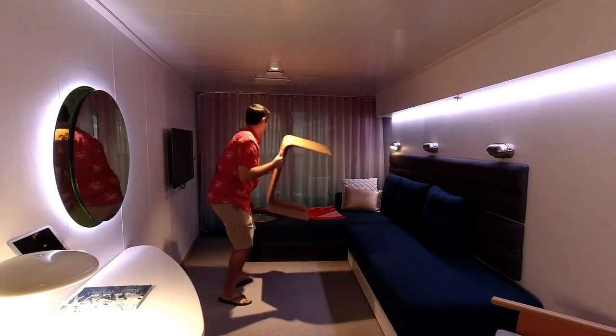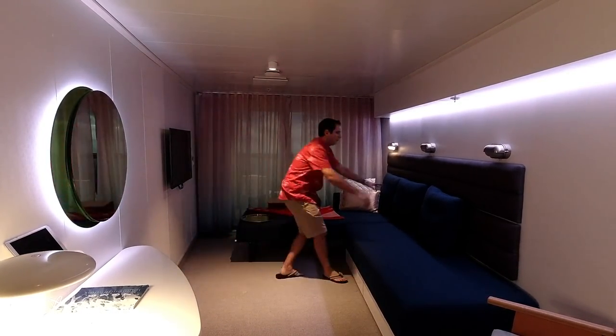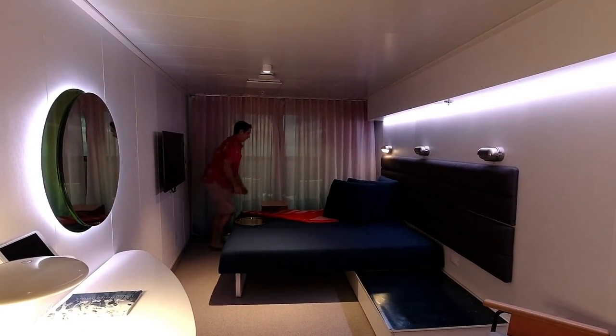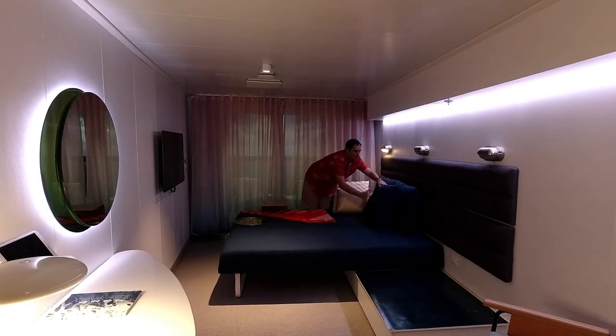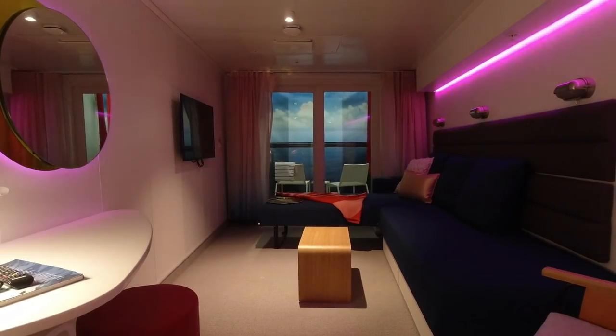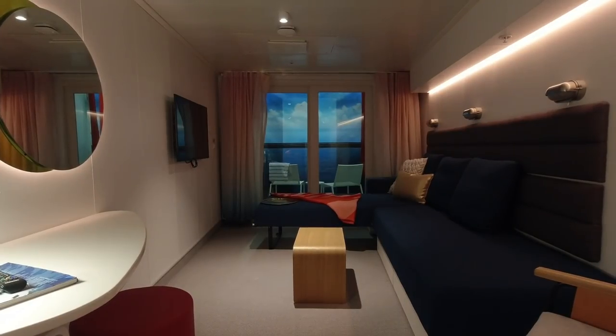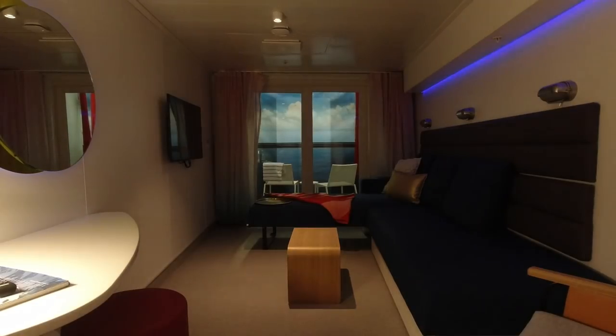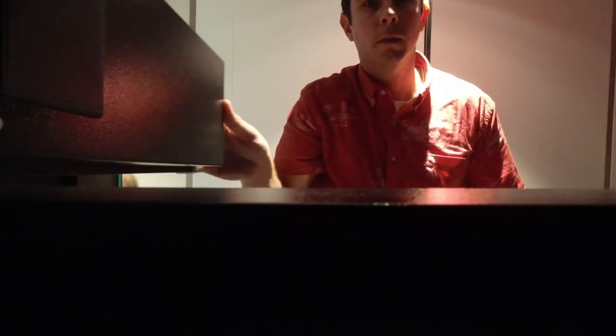Don't worry — while it's quite easy to transform the lounger to a seabed because I could even do it with no training whatsoever, your stateroom attendant will make all these changes for you throughout the day. These rooms will also include plenty of in-cabin technology like mood matching lights, energy conserving features, and a safe that will even fit your laptop.